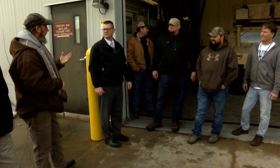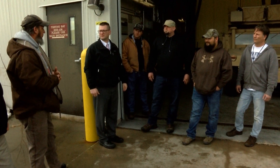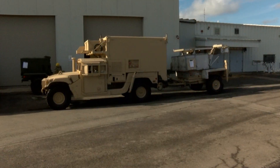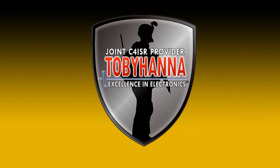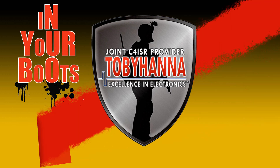Team Tobyhanna's test processes are developed to ensure we continuously provide the best value for our warfighters. We hope that you enjoyed this presentation. Stay tuned for next month's In Your Boots. We'll see you next time.